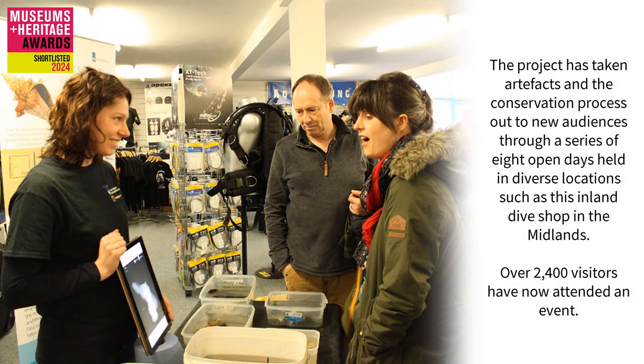The project has taken artefacts and the conservation process out to new audiences through a series of eight open days held in diverse locations, such as at this inland dive shop in the Midlands. Over 2,400 visitors have now attended an event.